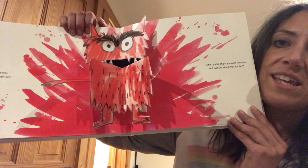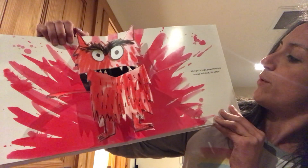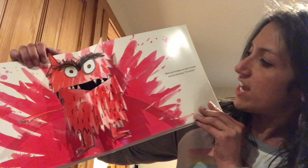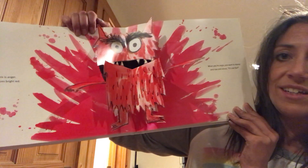Ooh, look at this one. This is anger. It blazes red. When you're angry you want to shout and roar and stomp. It's not fair! There's anger.